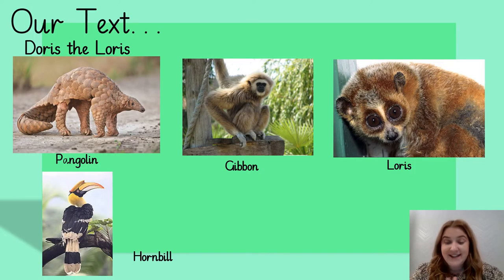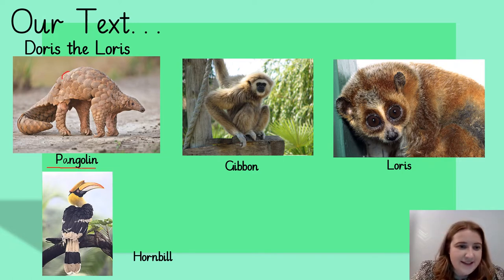In our text today, we are going to read about some of the animals that live in a rainforest. I just wanted to show you a few of them on the screen so that when you're reading or listening, you can have a better image in your mind of what the animals are, because you might not have come across them before. The first one is a pangolin — they are pretty much anteaters but with scales, quite scaly. That's a pangolin.